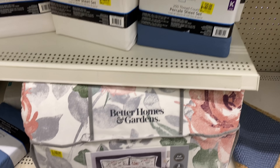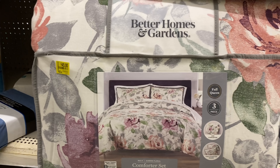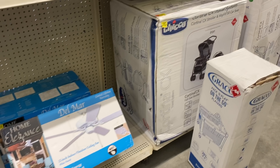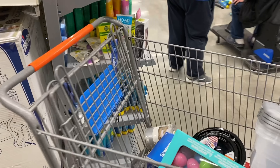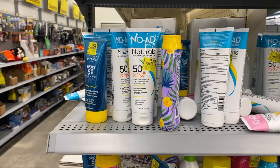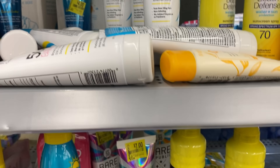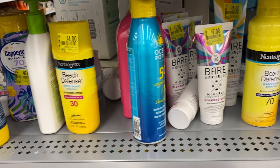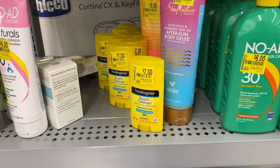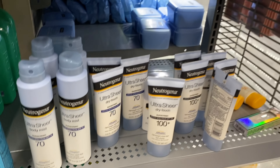A store rep mentioned that a few weeks ago, sheet sets went down to two or three dollars — probably at the beginning of the pandemic when everyone was home. They also have sunscreen, different lotions, and skincare items for six dollars or less, including Neutrogena products. I'm not familiar enough with those brands to say if it was a great price, so let me know if you've tried those items.